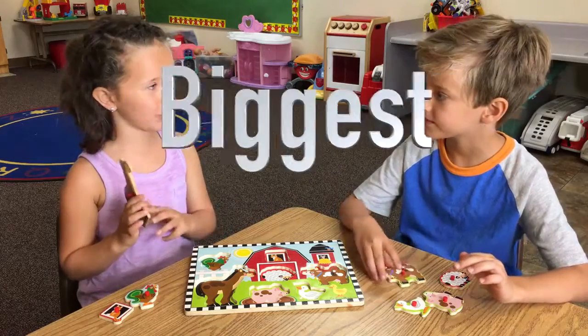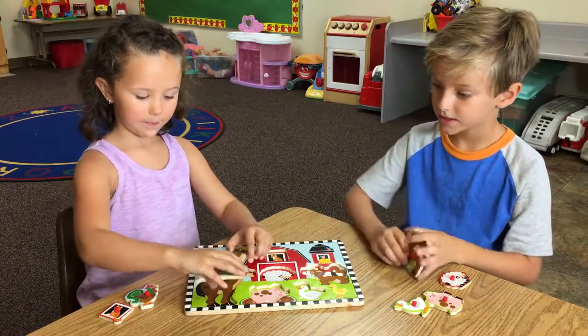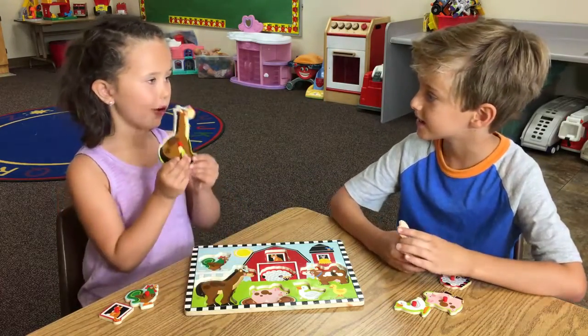So let's start with the biggest, okay? So what's your biggest? The horse.